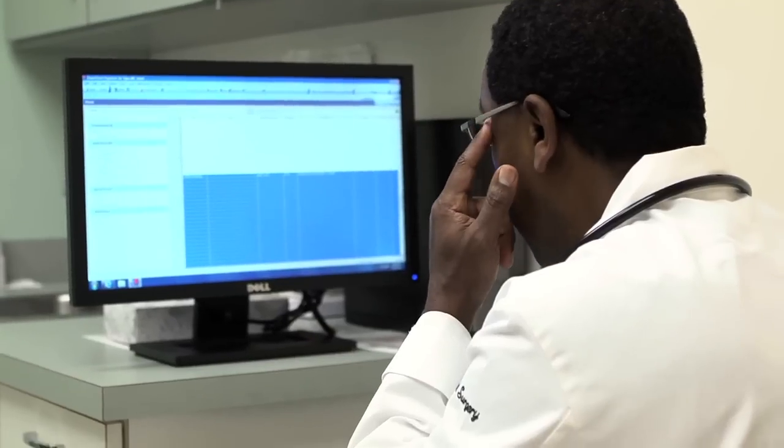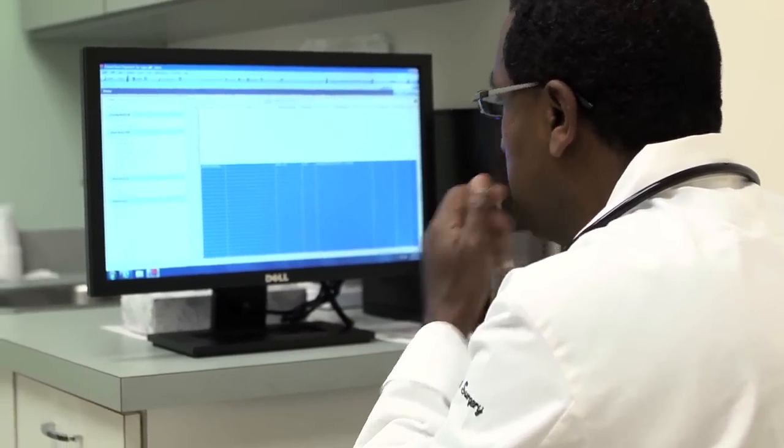As a physician, my main interest and my main focus is taking care of patients. And to be able to do that, I need somebody else to run the practice for me. We found United Medical to be a very effective organization in helping private practitioners accomplish that.